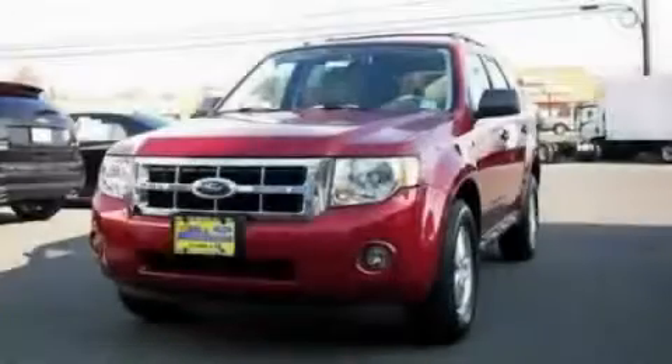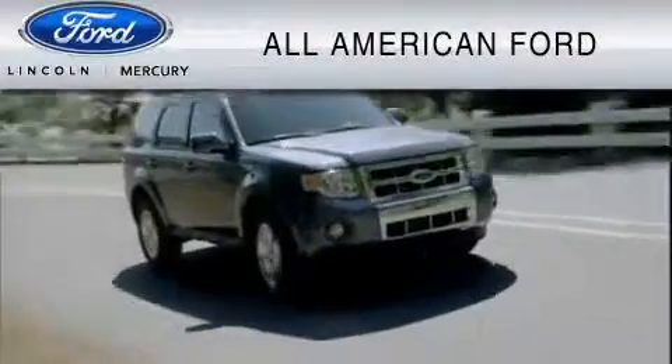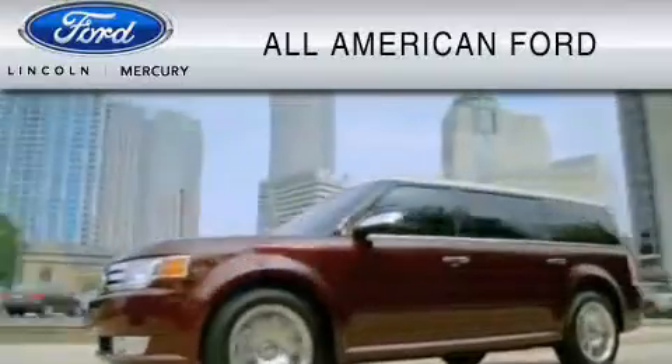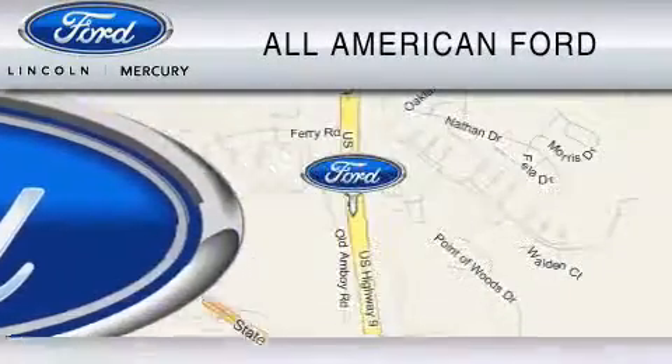Call or visit us right now and arrange your test drive today. All-American Ford of Old Bridge is dedicated to do everything possible to ensure that the experience you have selecting your vehicle is as pleasant as possible. We are located at 3698 Route 9 South in Old Bridge.